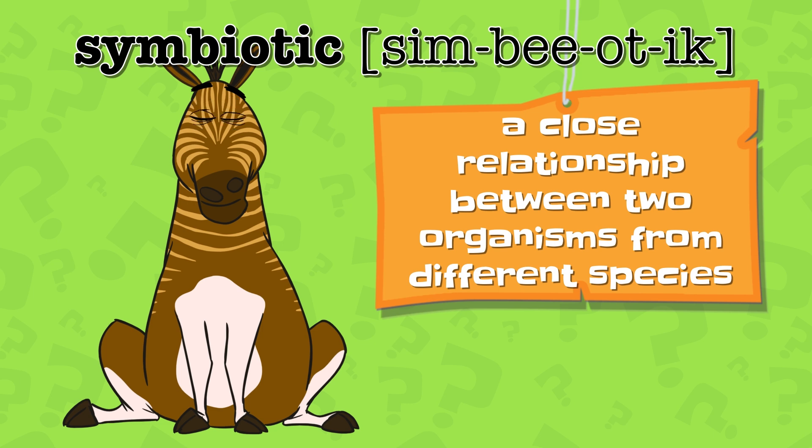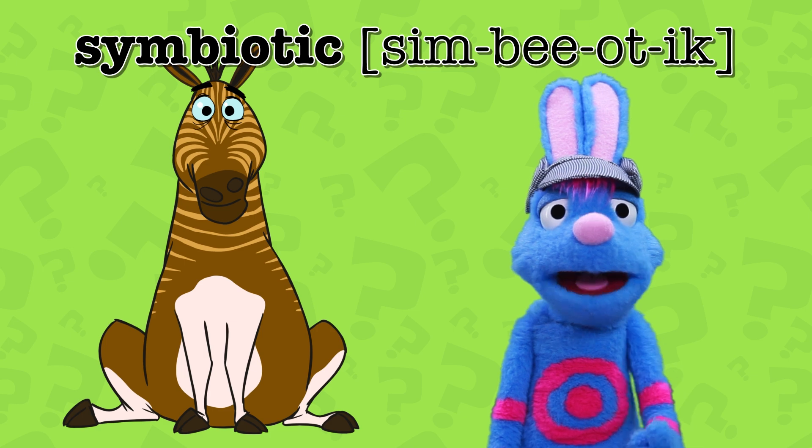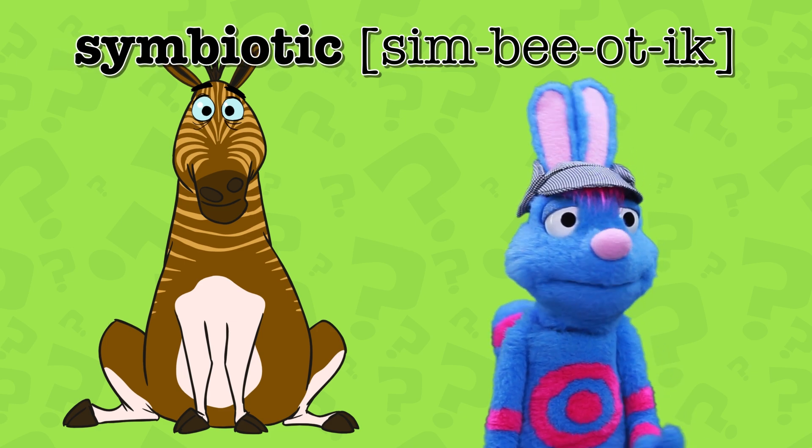The rhino and the tick bird have a symbiotic relationship. Handy and I have a symbiotic relationship too. Isn't that right, Handy?